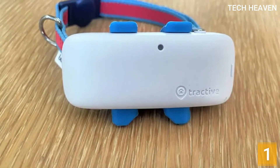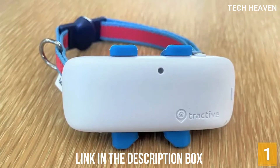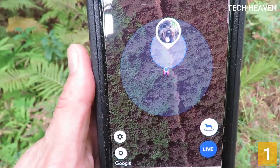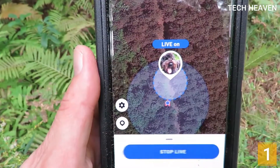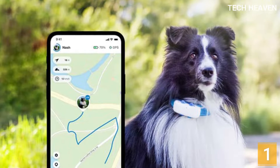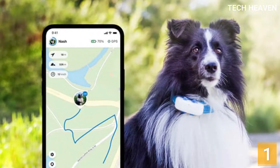Tractive GPS comes with a rechargeable battery. The average battery life is 2 to 5 days with normal use but decreases significantly when live tracking is on. Still, you can expect it to last about 8 hours in live tracking mode. Unlike many other pet trackers, Tractive GPS provides both a smartphone app and a web app. The smartphone app works on Android and iOS, requiring Android 4.1 and up or iOS 9.3 or later.